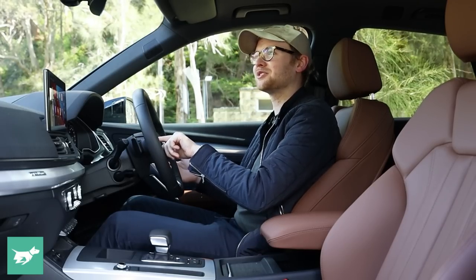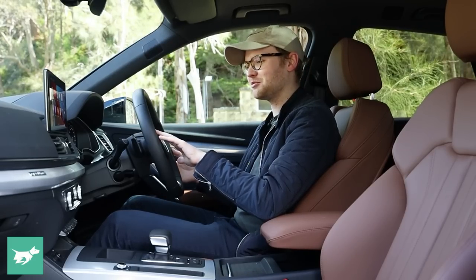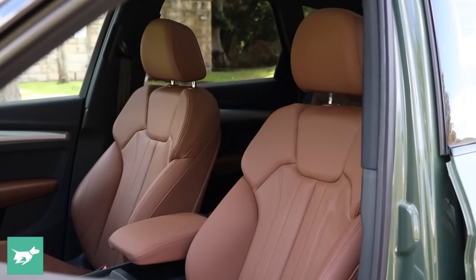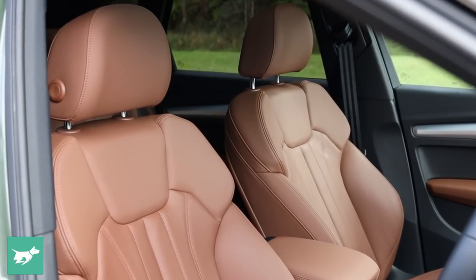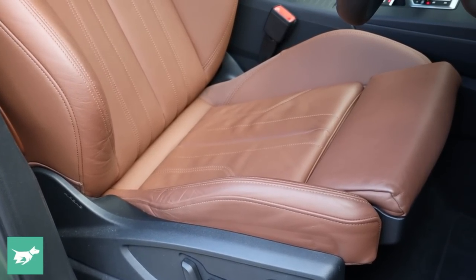One thing I love about Audis is just how clicky their buttons are — really nice feedback. This car has been ordered in the Q5 facelift hero spec: district green outside over okapi brown leather. The tan leather totally suits the interior design of an Audi, and after a few thousand kilometres the driver's seat is starting to wear quite nicely. Whereas black leather looks kind of ugly as it creases over time, tan leather just looks lived in.